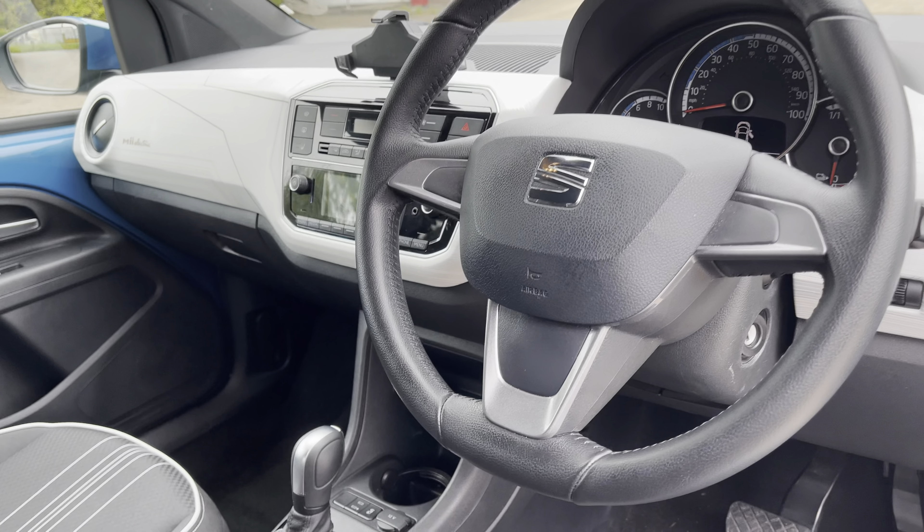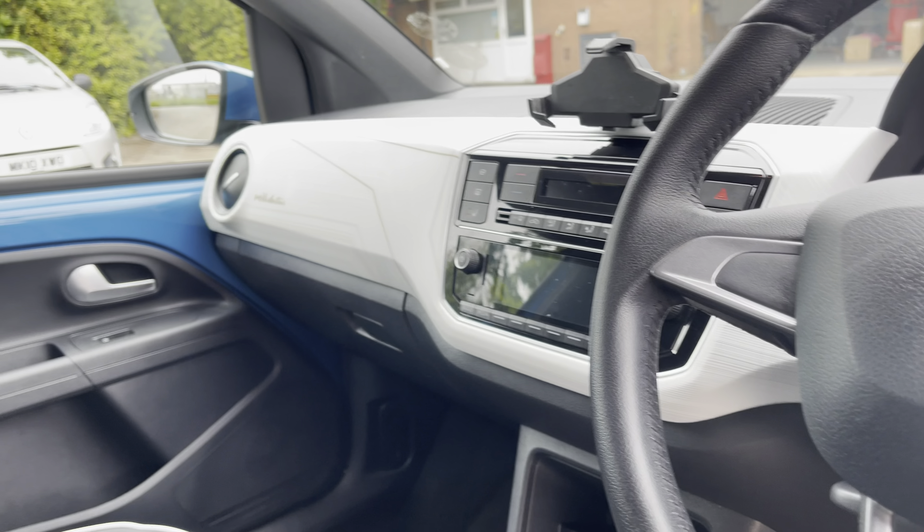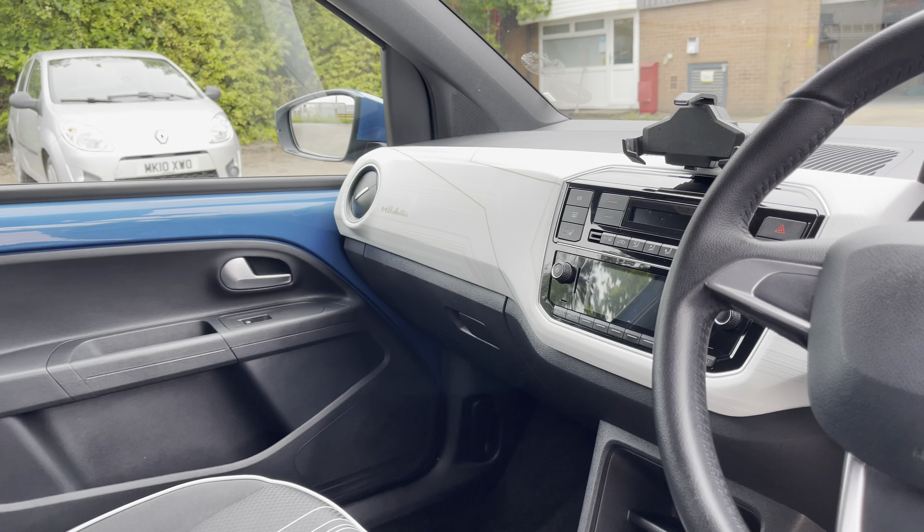Into the front of the vehicle now, we can take a look at the gorgeous dashboard on display which does come finished with this really unique detailing. We also have the stunning front sports seats which provide for an incredibly comfortable journey for both driver and passenger.